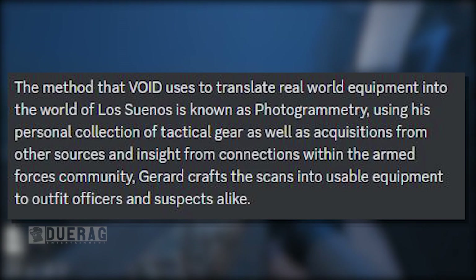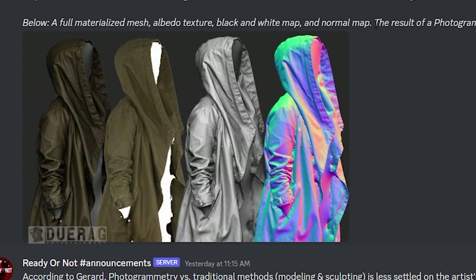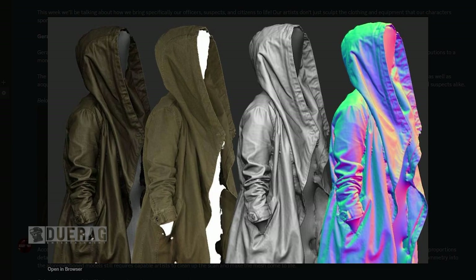We got the first picture here — it's obviously a raincoat, that's what it looks like. Underneath this it says: a full material mesh, albedo texture, black and white map, and a normal map — the result of a photogrammetry session and post-processing. That makes sense as to why everything seems so real in the game.